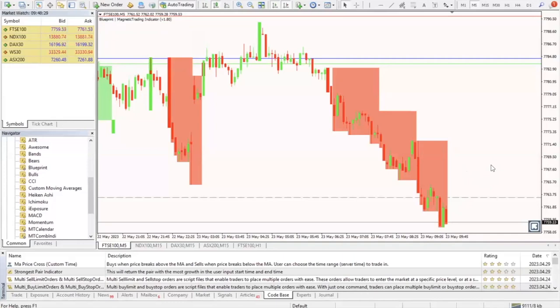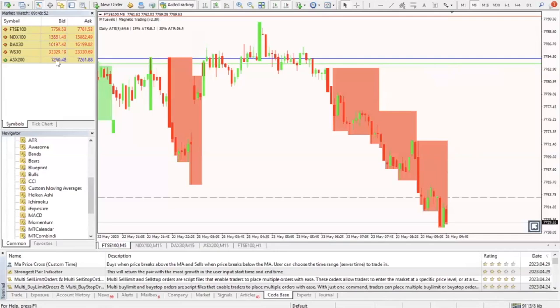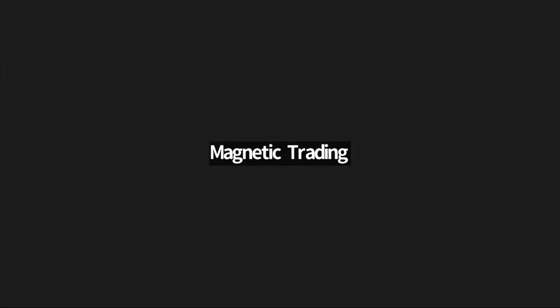If we do a false break below 7750 and move back up, and maybe the box turns green, we may target back up at 7780. We'll have to see what happens after the open. The DAX is trading at 16,197, so we're a fair bit away from Cameron's level at the moment — nothing to do there.